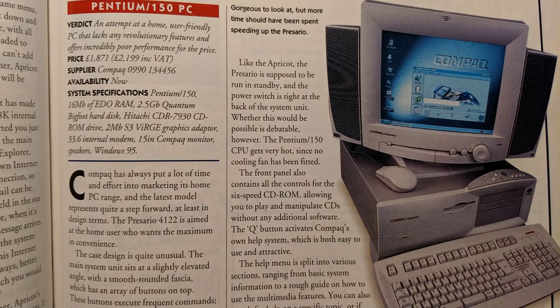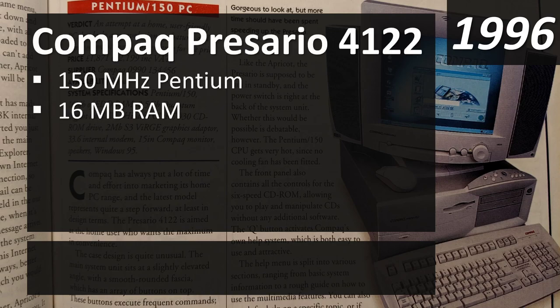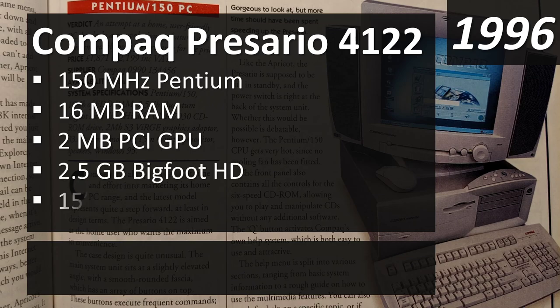Let's go back further to 1996 and the Compaq Presario 4122. Compaq was the dominant brand of computers in the mid-90s — you'd see them all over the store. You'd also see Packard Bell as a cheaper option, and IBM as the more expensive one. The Presario 4122 ran at 150 megahertz on an original Pentium.